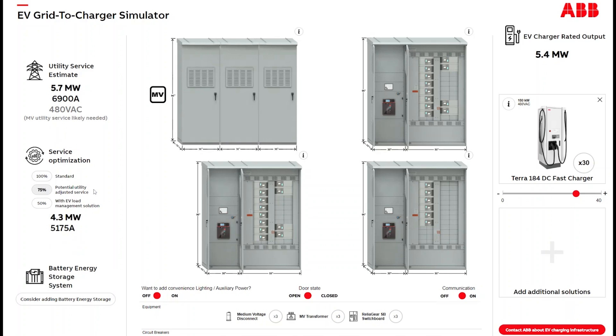The utility understands charging curves — you're never going to have 30 cars come in at 5% state of charge at the exact same time. They'll do an adjusted utility service estimate — often around 75% — so that brings it down to 4.3 megawatts. Then there's the EV load management solution option, which brings it further down to 2.9 megawatts versus 5.7. You can call your utility today and ask about the difference in timing and price between those two amounts and make a financial business decision.